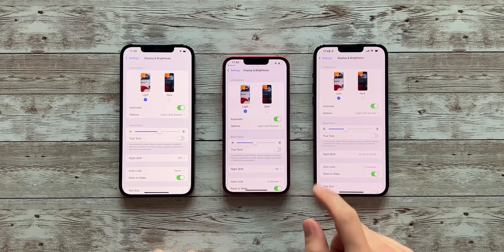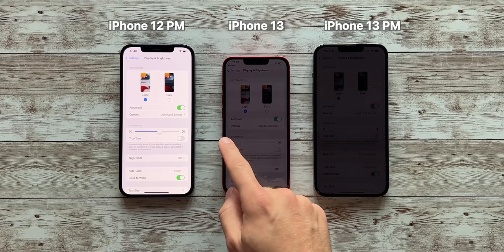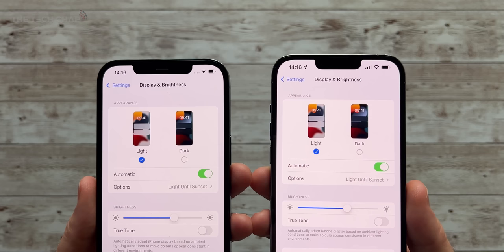The screen is 200 nits brighter than before, now up to 1,000 nits, and it is noticeably brighter than the 800 nits we get on last year's iPhones and also on the new 13 and 13 mini. The notch is 20% smaller, but only horizontally, and they don't even utilize that extra space right now — there's still no battery indicator, so that's not really a big upgrade.